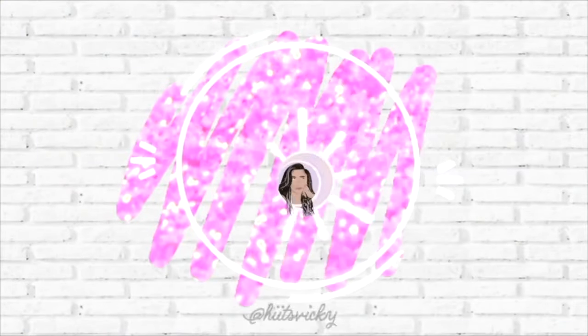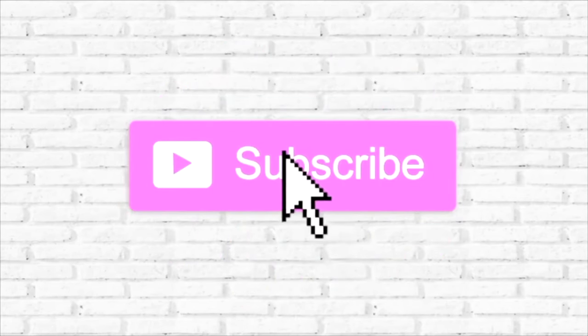Hello guys and welcome to my summer project Use It Up update for the month of July. I'm super excited to show you guys the progress on my three body care combos that I put into the project last month when we started in June. If you didn't see the intro I'll link it up above. I have three little combos going right now, and I'm going to be introing two new items to the project because I'm really close to finishing up a couple things, so let's get started.